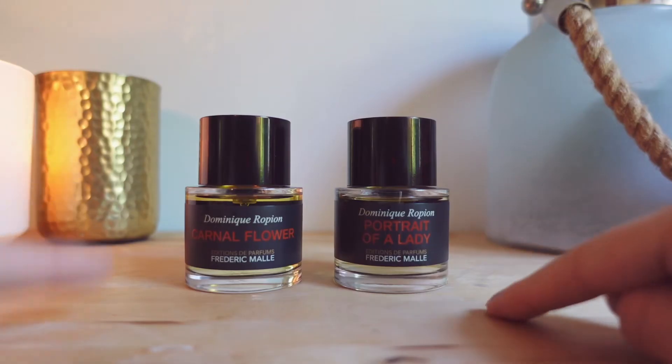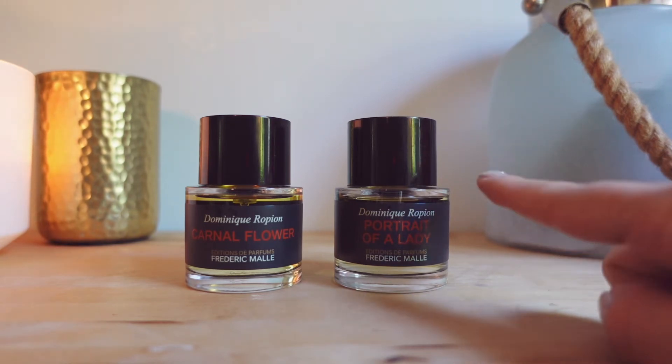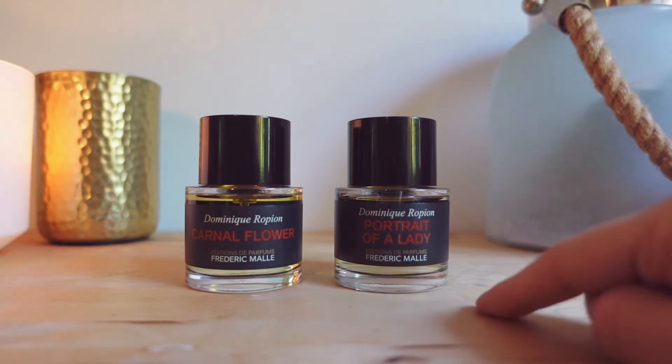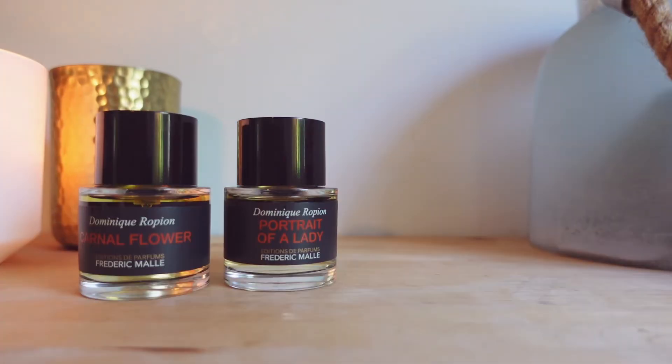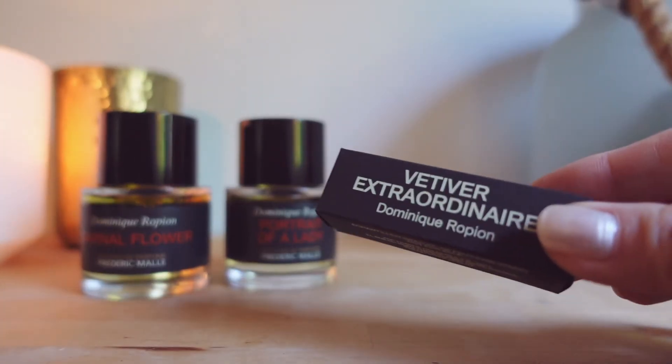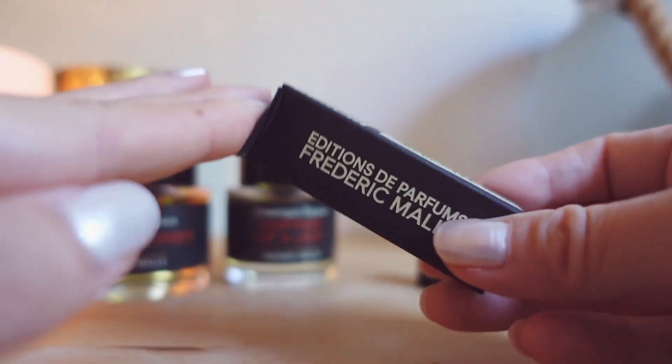So those were my two blind purchases and they were quite successful. They're both popular hits from this brand, so the chances of liking a hit fragrance are pretty much higher than one of the less popular ones. With my purchase I also got two samples: Vetiver Extraordinaire and Synthetic Jungle.